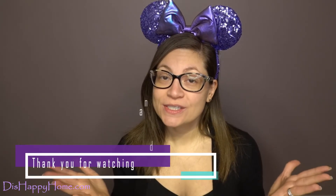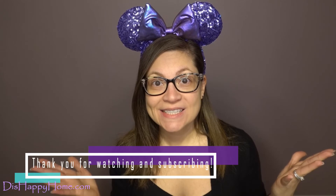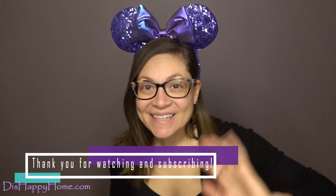Let me know in the comments what your favorite Etsy shop is for Disney Cruise Line door magnets — I'd love to hear about more shops. Ring the bell, subscribe to the channel, visit me on the blog at www.thishappyhome.com. From This Happy Home to yours, find happiness in whatever life brings, and I'll see you next time — bye!